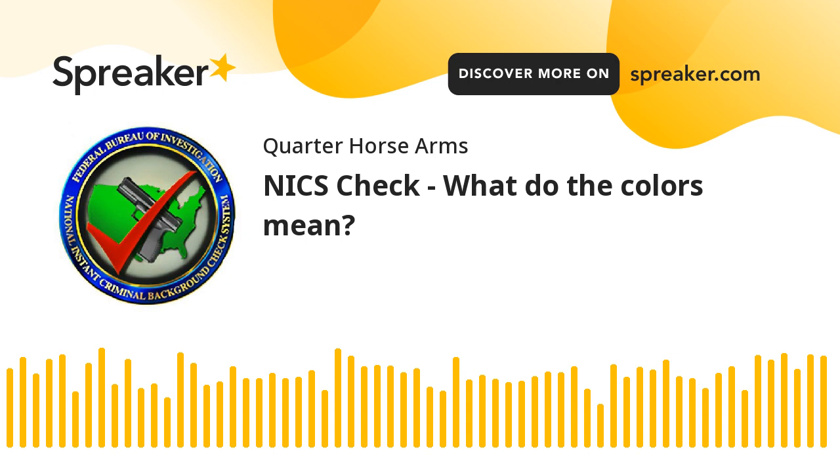You went to purchase a gun and the gun dealer said you've been denied. This is Alan with Quarter Horse Arms. My disclaimer: I'm not an attorney, I don't know or pretend to know the laws of all the different states including the one I live in. So if you're not sure, please check your state and local laws and consult an attorney if you feel the need.